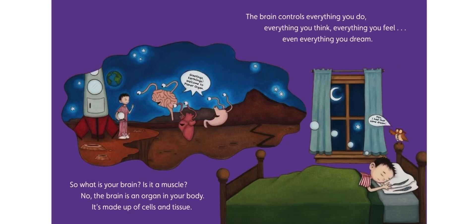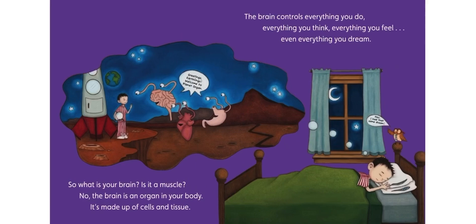So, what is your brain? Is it a muscle? No. The brain is an organ in your body. It's made of cells and tissue. The brain controls everything you do, everything you think, everything you feel, even everything you dream.